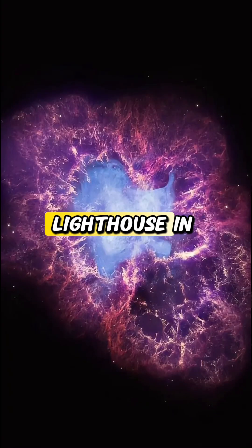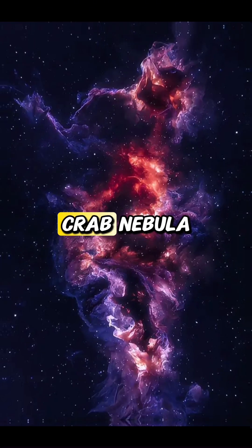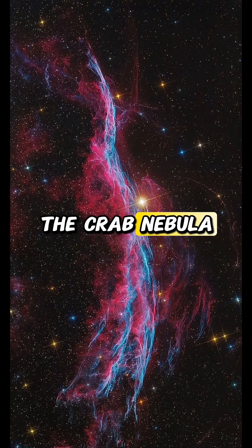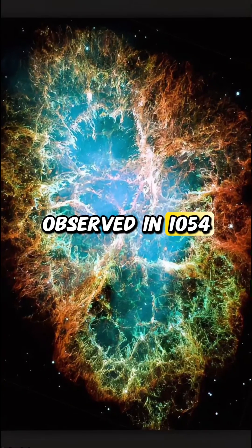Did you know there's a celestial lighthouse in space? Meet the Crab Pulsar, located in the Crab Nebula. The Crab Pulsar is a rapidly spinning neutron star at the heart of the Crab Nebula, the remnants of a supernova explosion observed in 1054 AD.